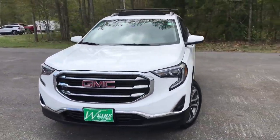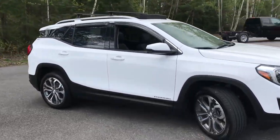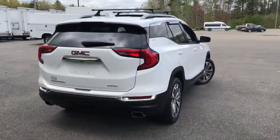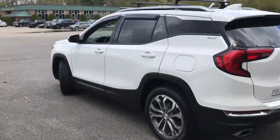Good afternoon here at Weir's Buick GMC Route 1 in Arundel, Maine. Just wanted to do a quick walk-around video of this 2018 GMC Terrain SLT we have here on the lawn. It was a recent trade with a little over 25,000 miles on it.